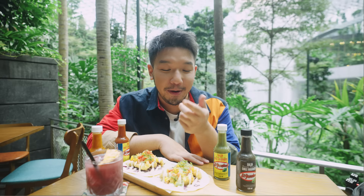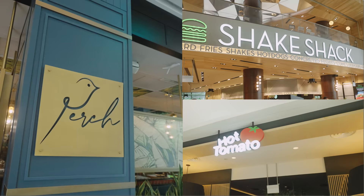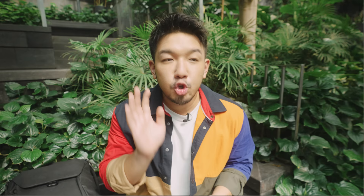Another recommendation for dining with a view is Tonitos, a Latin American restaurant - not just Mexican. One of my favorite things to eat here is the fish tacos. Beyond Tonitos, there are other places where you can have terrace dining in Jewel. The next hack is for all my friends who like rewards and points.